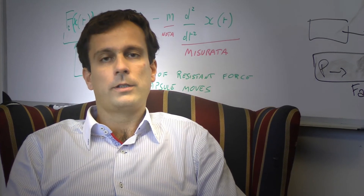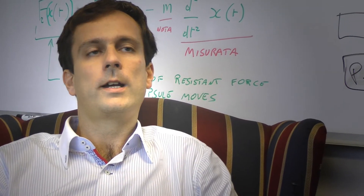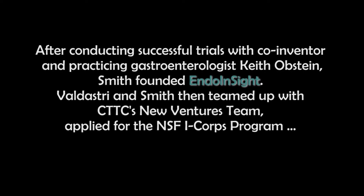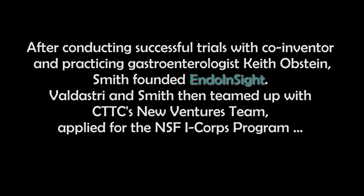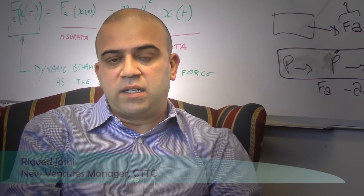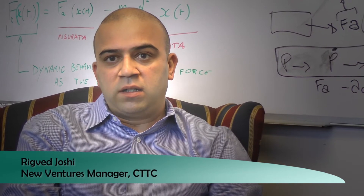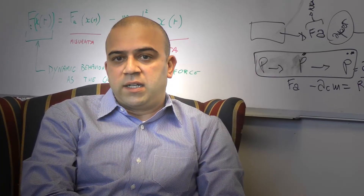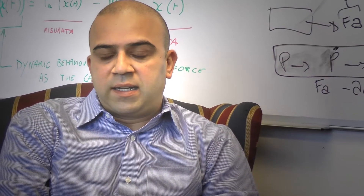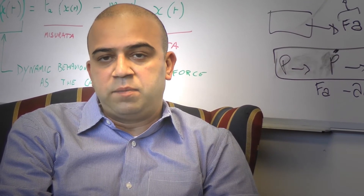We also saw the opportunity of moving this idea that was developed to move it forward to commercialization. The i-Corps is basically an accelerator. It's managed by the NSF and goes through a curriculum which is very similar to other accelerators. Going through this process in order to really understand how to best model this as a business opportunity.